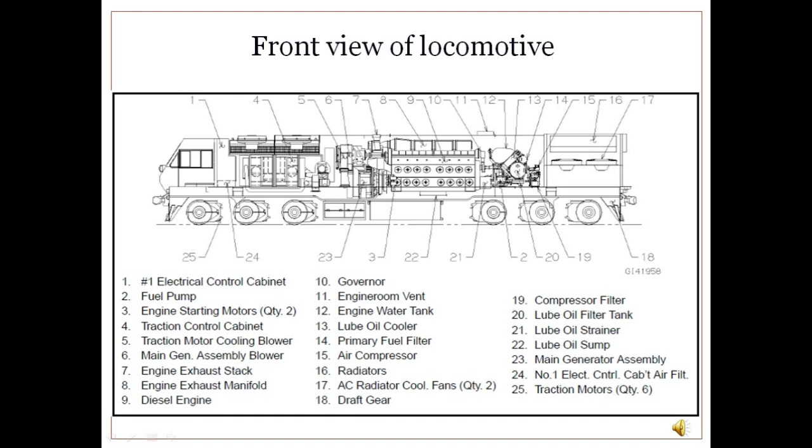The major components in GM locomotives include: diesel engine, traction generator, turbo supercharger, one main generator blower, 6 traction motors, one air compressor, two radiator fans, one expansion tank, one lube oil cooler, two sets of radiator core, two grid cooling fans, and ATC.